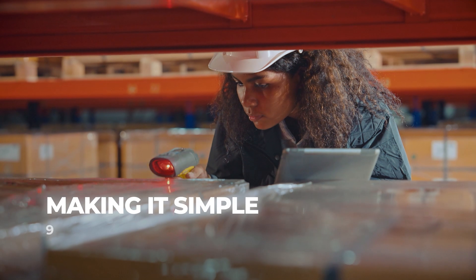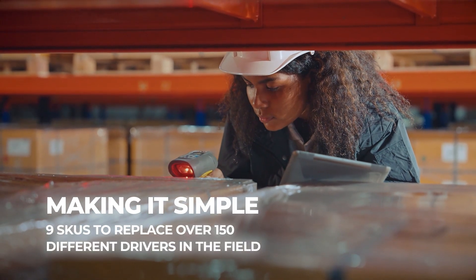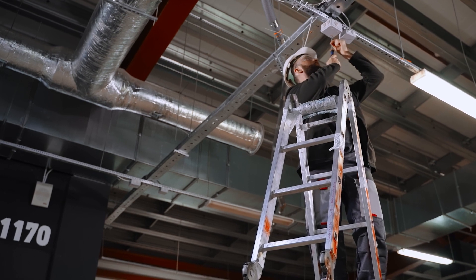With just a few different Fieldset Driver models, a majority of LED fixtures in the market can be quickly and easily serviced, with no worries on lead times on orders for specific luminaire or replacement driver SKUs.